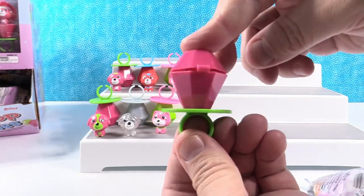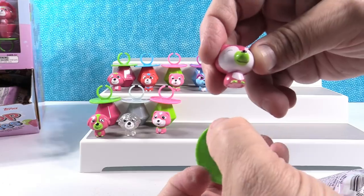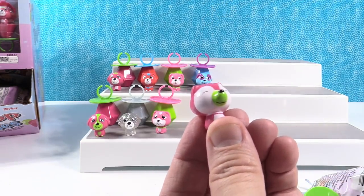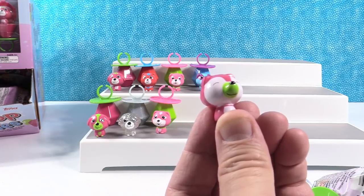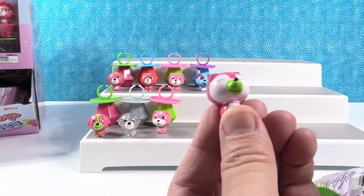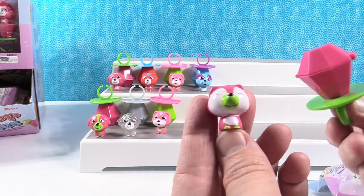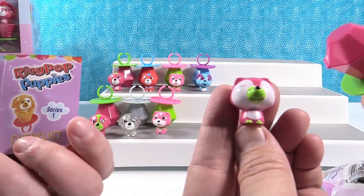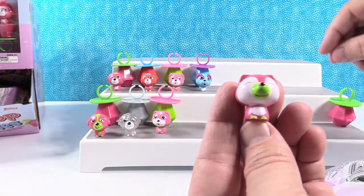I have another one — this looks like a raspberry to me. Who do I have? I have somebody different. Who's this? Somebody with a green nose — I'm thinking that's Pluck? No... who is that? I don't know; I'm not seeing it on the checklist, and I'm not either. We're going to set this one aside because I'm not sure who you have there.